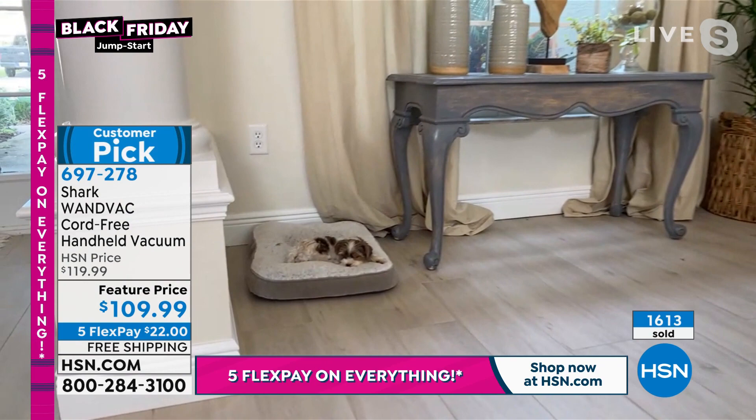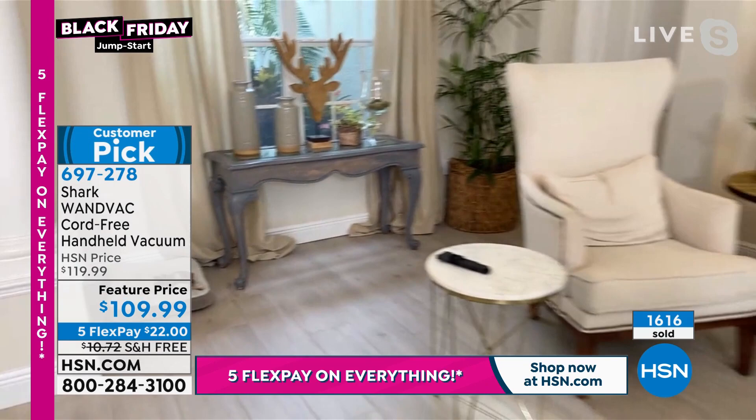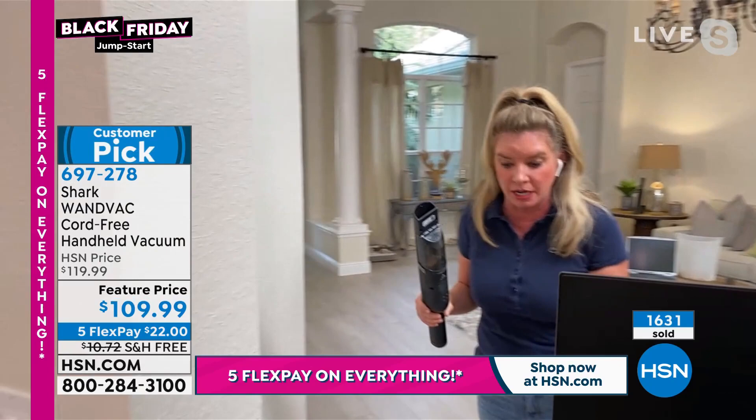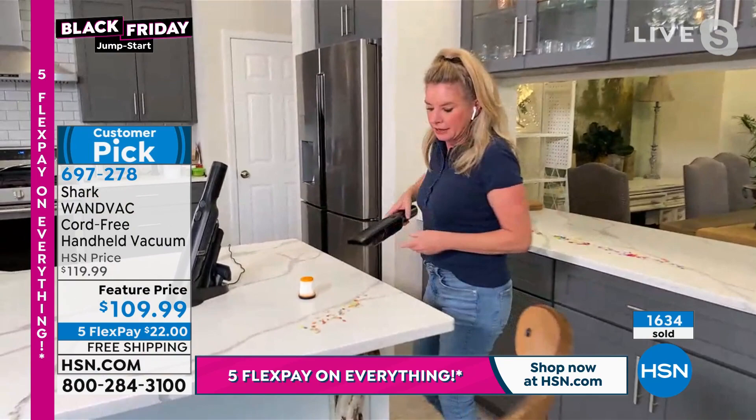It's so cute because listen, it's easy - it's a grab and go. You go from room to room to room. So I had a mess here, let's go into the kitchen and tackle the messes in there. No worries at all. There you go. Fast, quick. Look at the power.